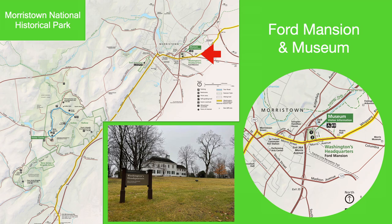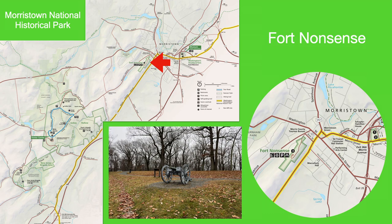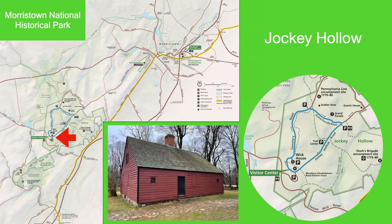Ford Mansion tours fill up fast, so be sure to secure tickets as soon as you arrive. The next stop was Fort Nonsense. It can be a little tricky getting through town, but it was worth it to see the fort. My final stop was Jockey Hollow to see the Visitor's Center, Wick House, and the Grand Parade.